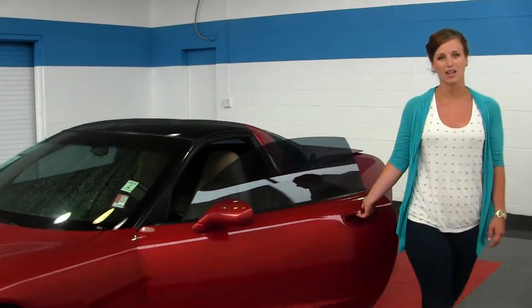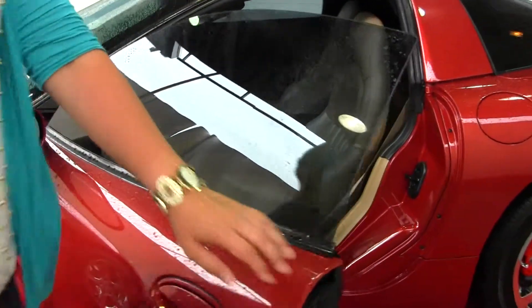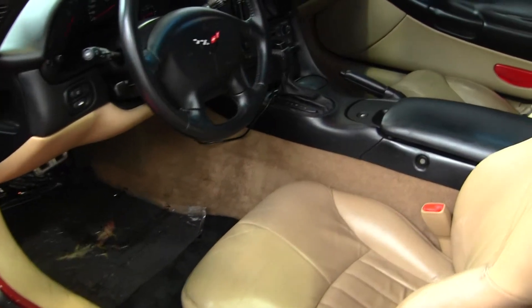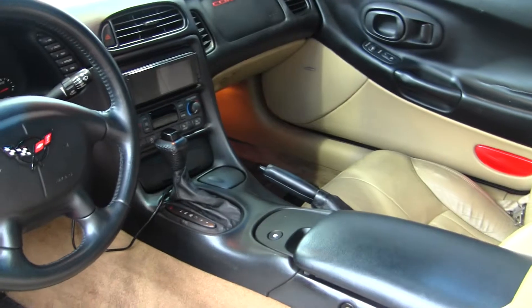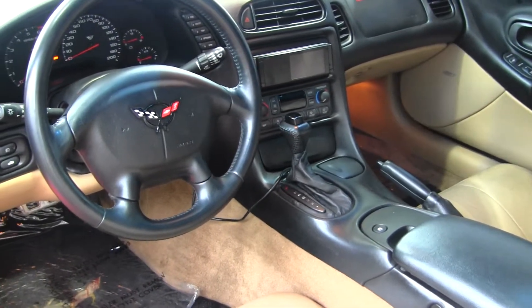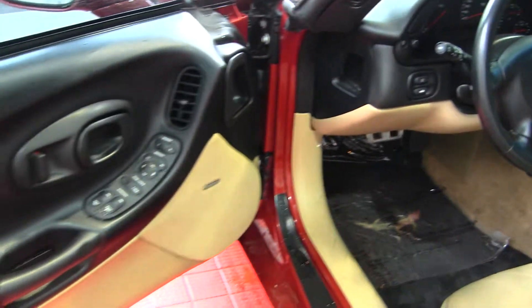Let's take a look on the inside. The interior is a tan leather interior with dual climate control, an aftermarket radio with CD player and satellite radio capabilities, and all of your power options — windows, locks, seats, and mirrors.